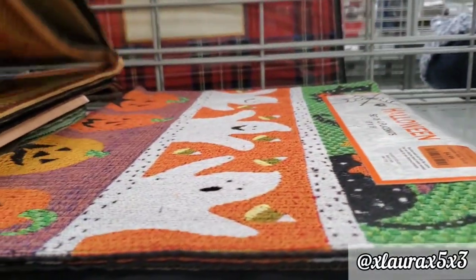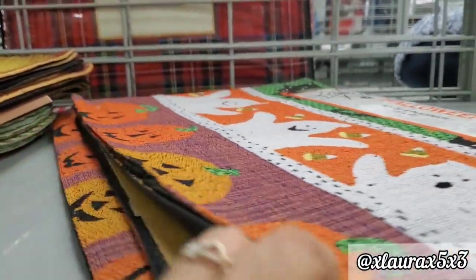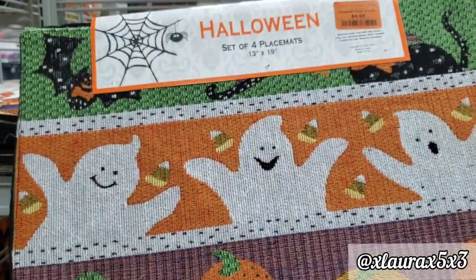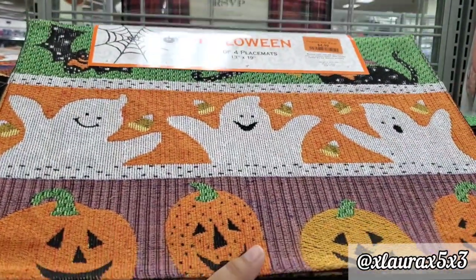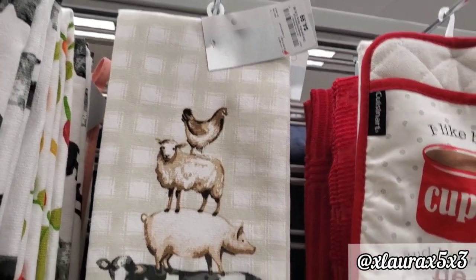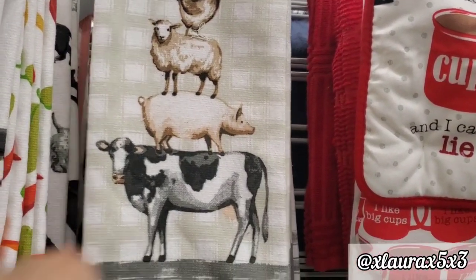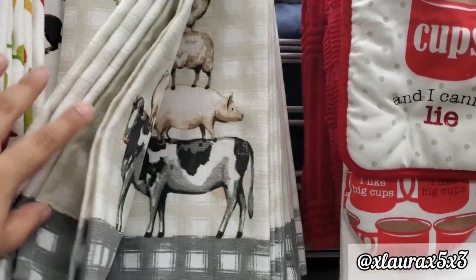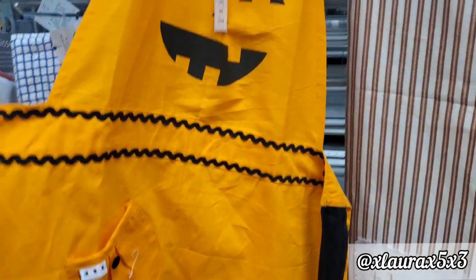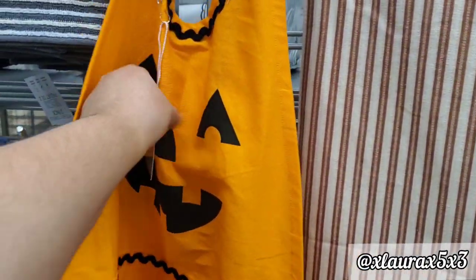They have the jack-o'-lantern placemats and another one that seems more for kids with a mixture of different pictures. I also wanted to mention this pack of kitchen towels for $4.99 — very farmhouse style. And I found an apron for $7.99.